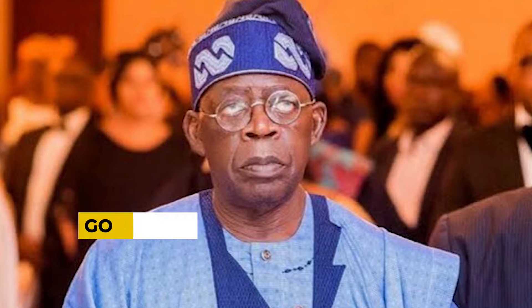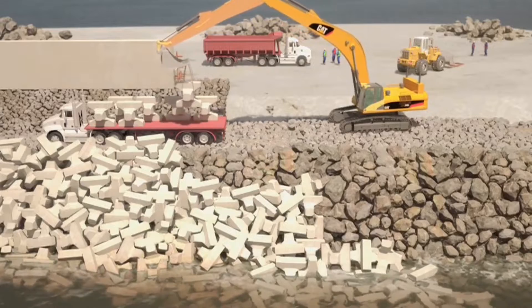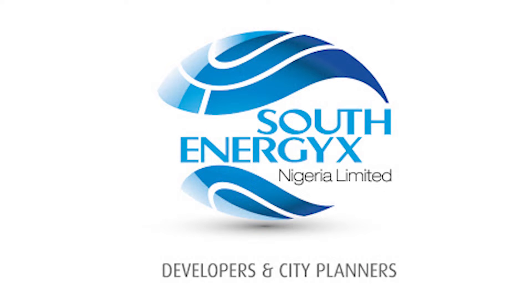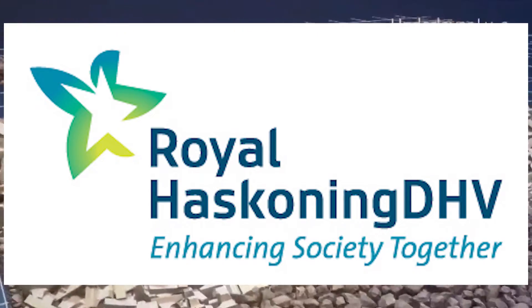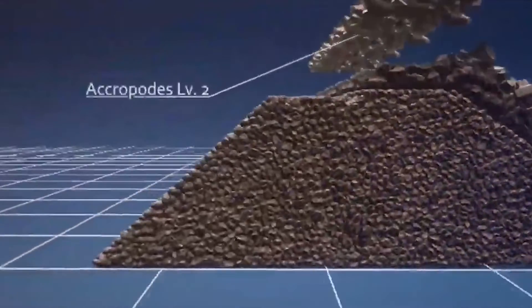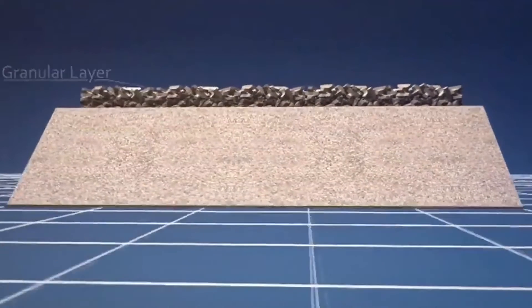Governor Bola Ahmed Tinubu, recognizing the critical need for action, called for solutions. South Energy X Nigeria Limited, the city planners and designers of Eco-Atlantic City, collaborated with marine engineers Royal Haskoning to develop the project and presented it to the Lagos state government as a cost-free solution to the problem of coastal erosion.